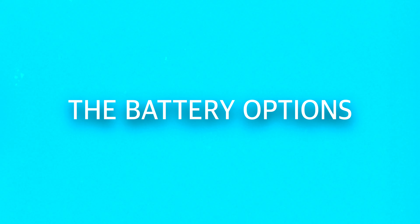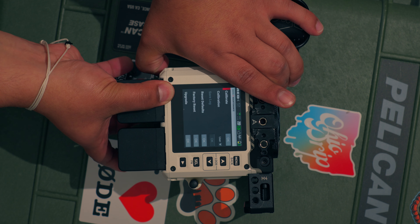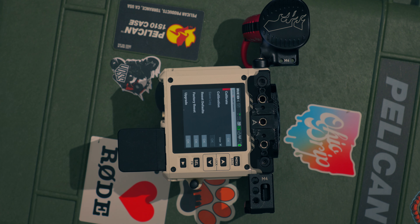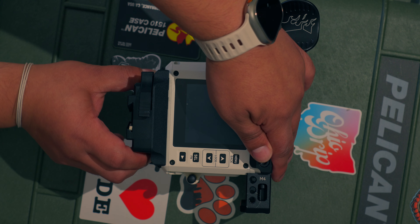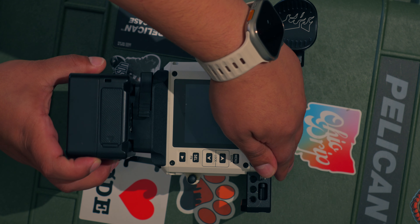One of the biggest positives about this camera are the battery options. You can use the normal brick batteries — I have two of these and I love that they are hot swappable. If one is getting close to dying, I can switch it out, pull the dying one and go charge it while I use the other. I can get probably an hour, maybe a little more out of each one, so I never have to power down the camera. You also have V-mount options — I have a V-mount battery plate that attaches straight to the camera.